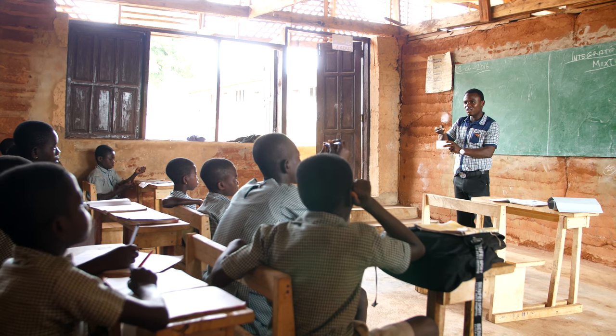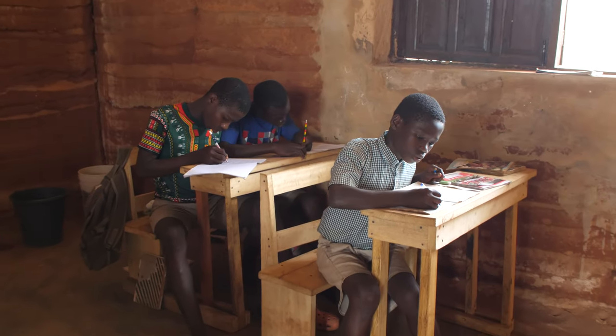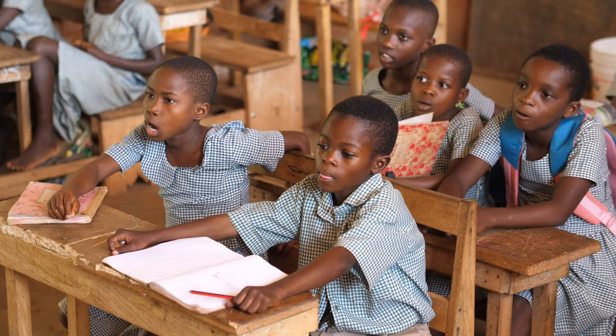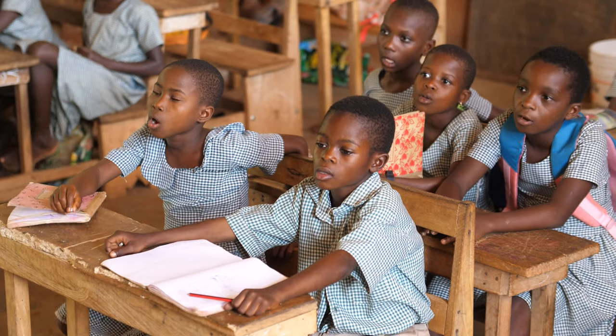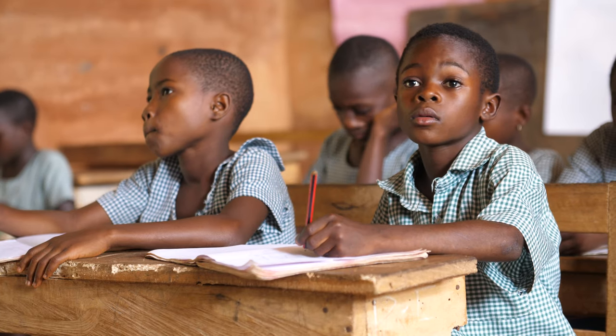The school started in 2008 and we started very basic. We had a small mud structure with a palm leaf roof on top. We had three teachers with basic education who were from the community and 30 students. Today we have eight classrooms, a headteacher's office, a library, and we have 130 students and 10 staff working at the school.